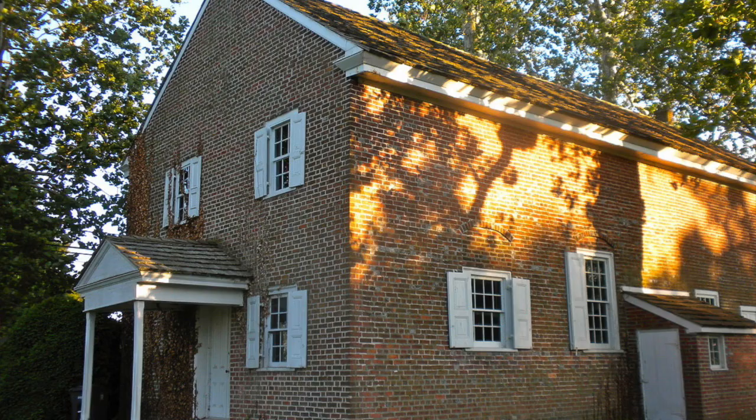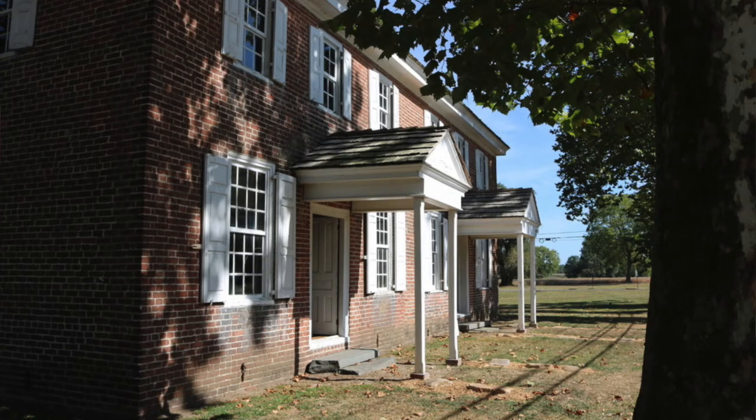They built the first half and worshipped here until 1784 when they added the addition. This is still a good example of an 18th century Quaker meeting house.